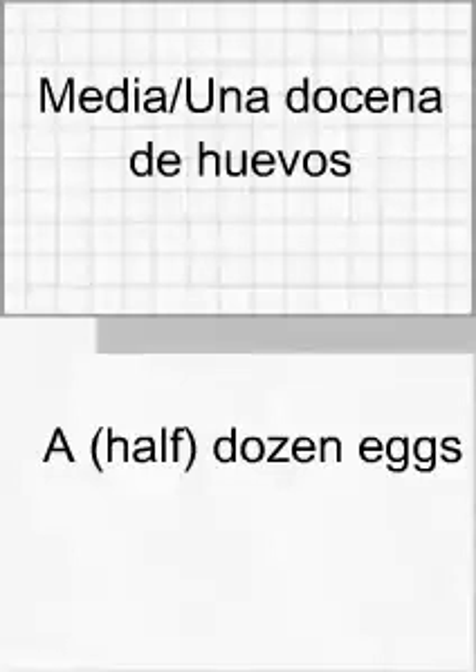Media docena de huevos. Una docena de huevos. Una media docena de huevos. Una docena de huevos. Y ya está. And that's it. Lots and lots of useful shopping vocabulary there, which will help you in this particular topic area. That is SpanishGCSE on the net dot co dot UK. Wishing you buenas suertes, hasta la vista y hasta pronto. Adiós.